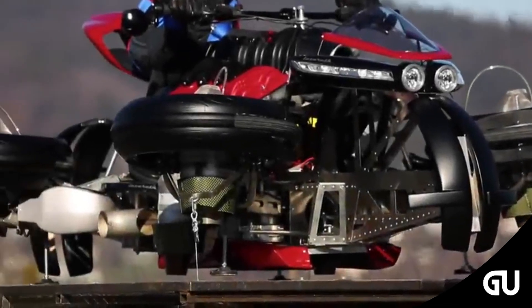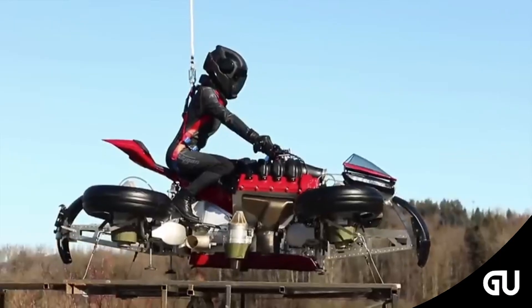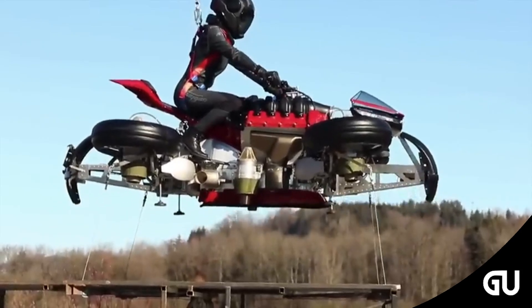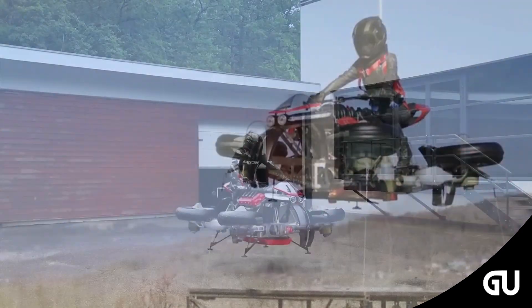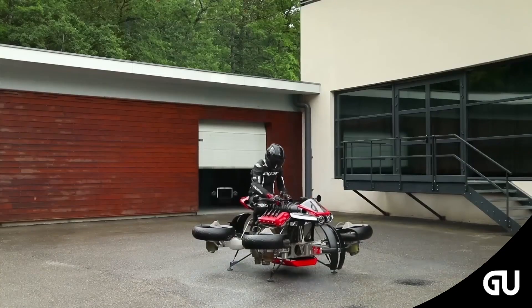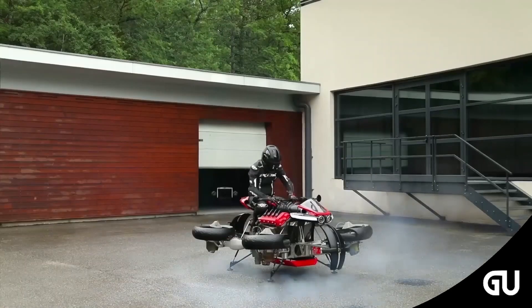A dream come true that could be fulfilled very soon. However, the prices of this bike will blow your senses — it is more valuable than the world's most expensive bike. The company initially built only five prototypes, which are for sale and anyone can buy them. The Lazareth LMV 496 is priced at $500,000 US dollars. The pre-order was launched in October 2019.